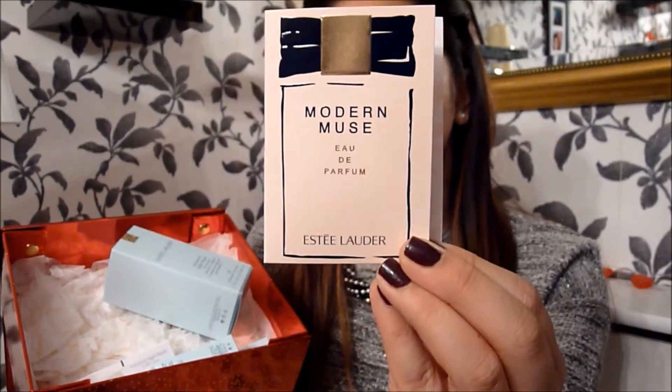One of the freebies was their Modern Muse perfume, and two little testers for the Advanced Night Repair eye. I love samples because you can just try something out for free — if you like it, you buy it; if you don't, then you just don't. I think samples are the way to go.